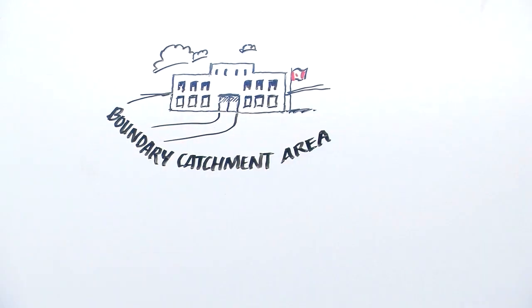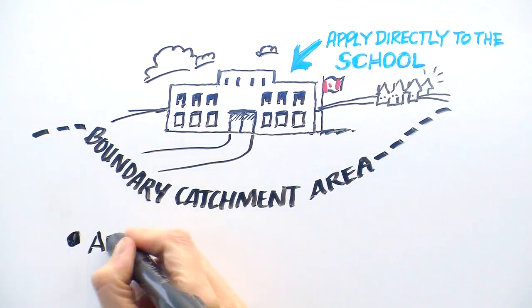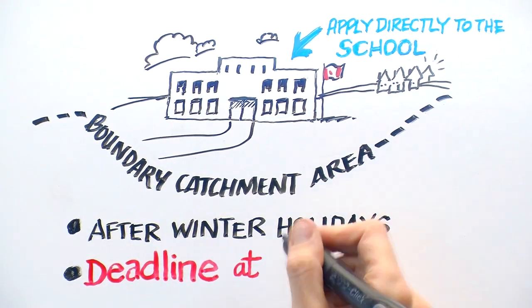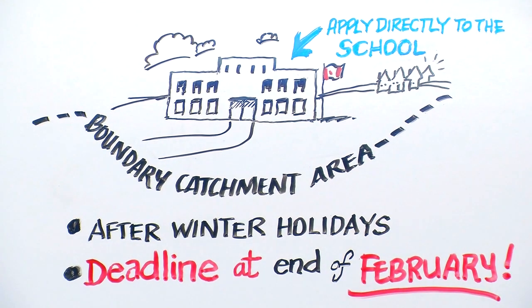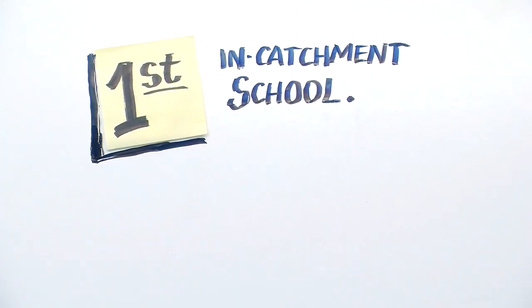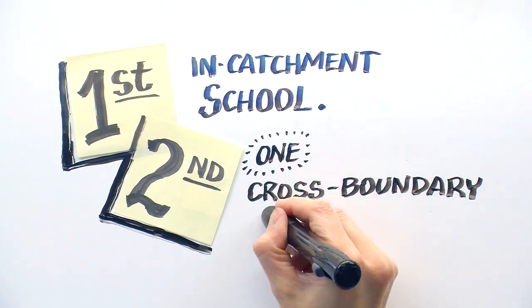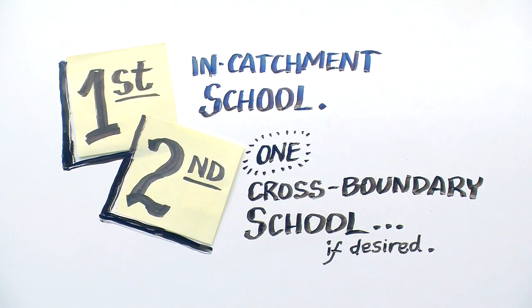If you hope to attend a secondary school outside your catchment area, you need to apply cross-boundary directly to the secondary school. Applications will only be accepted after winter holidays and the application deadline closes at the end of February. Parents need to remember that they must register at their in-catchment school first and should usually only apply cross-boundary to one other secondary school.